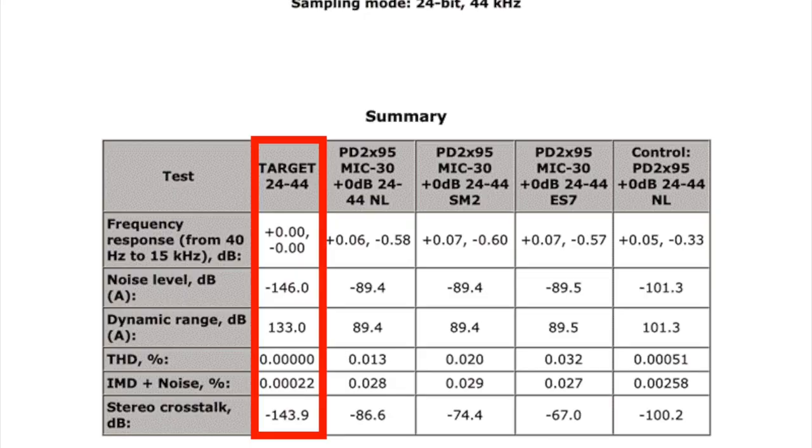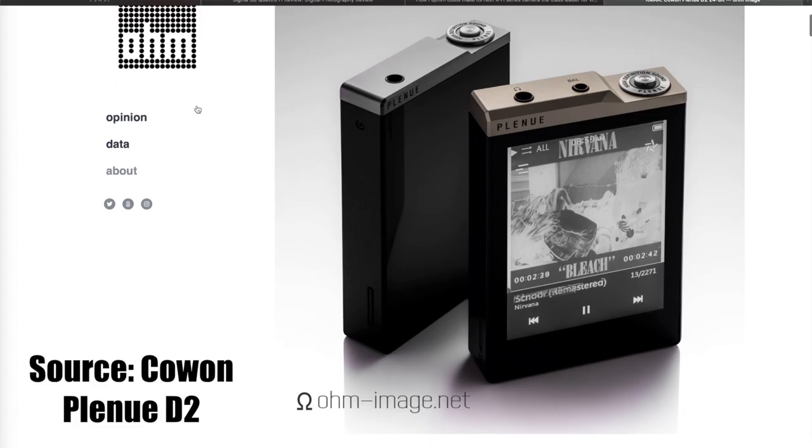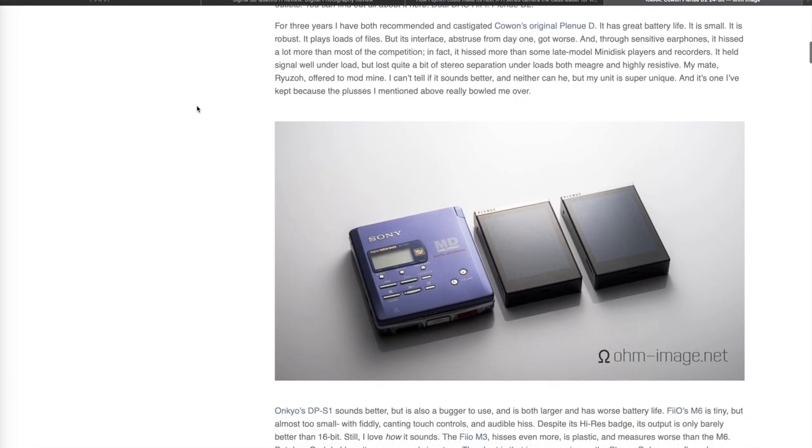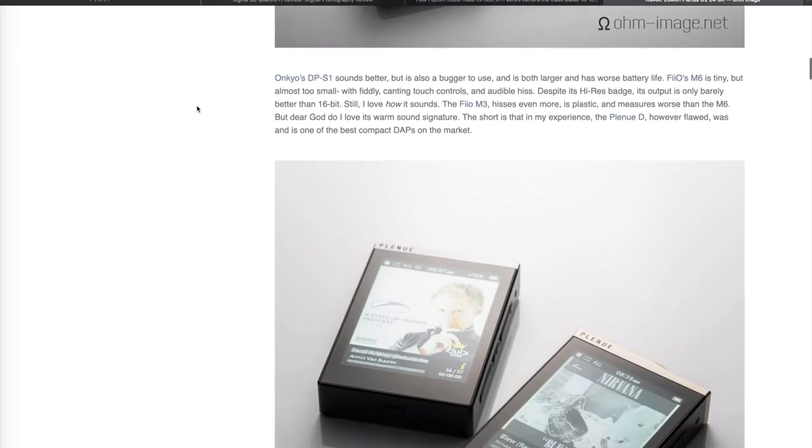The file it was fed was 24-bit at 44 kHz, whose dynamic range tops out at 144 dB. The DAP playing it back can do 120 dB of dynamic range. As we can see, there's plenty of headroom for the X-T3's preamps and ADC, so don't worry your heads about that.